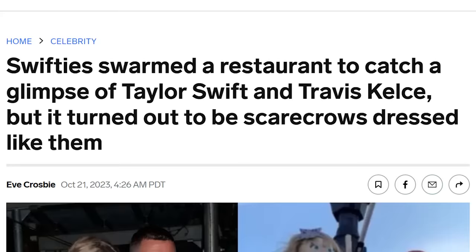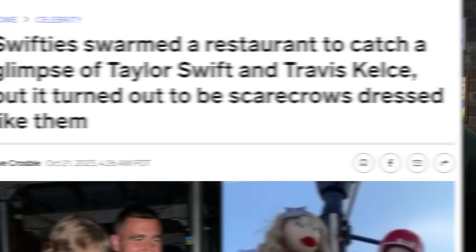Swifties swarmed a restaurant to catch a glimpse of Taylor Swift and Travis Kelsey, but it turned out to be scarecrows dressed like them. It did the opposite effect of what a scarecrow should do — instead of scaring things away, it attracted them like moths to the flame. This was some little town near Kansas City, I guess. It sounds like it was a game of telephone between local moms.